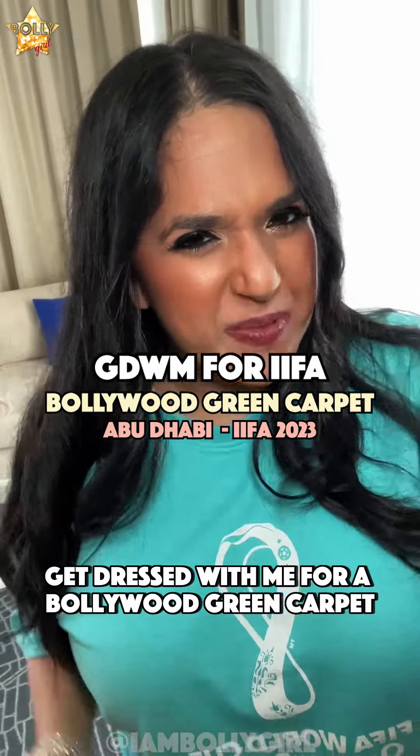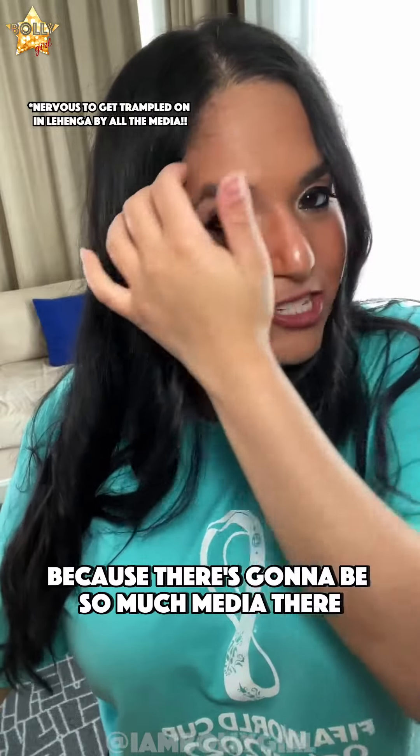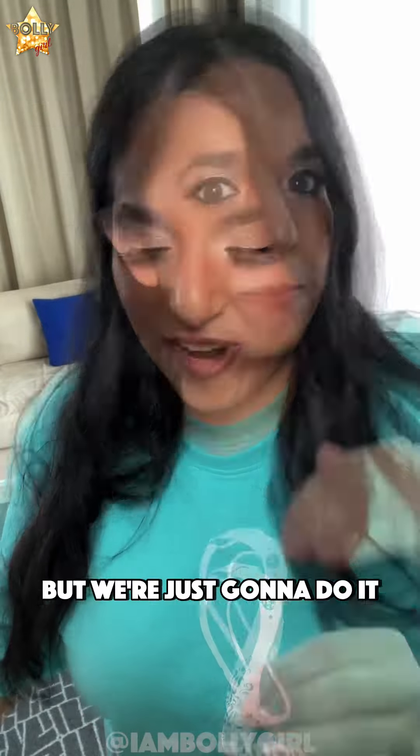Get dressed with me for a Bollywood green carpet — the IIFA green carpet. Today I'm wearing a Lehenga and I'm really nervous about it because there's gonna be so much media there, but we're just gonna do it.